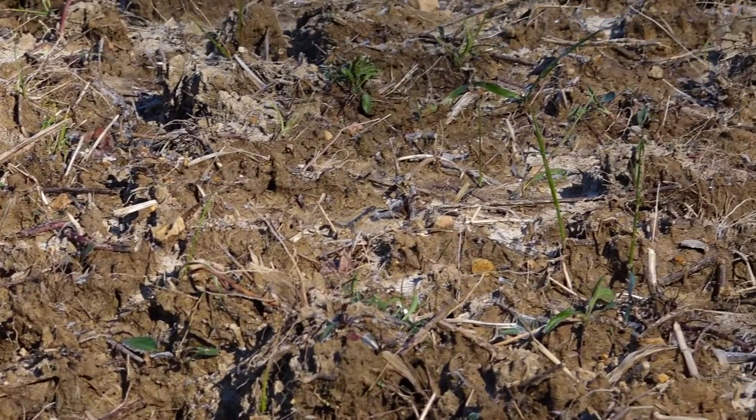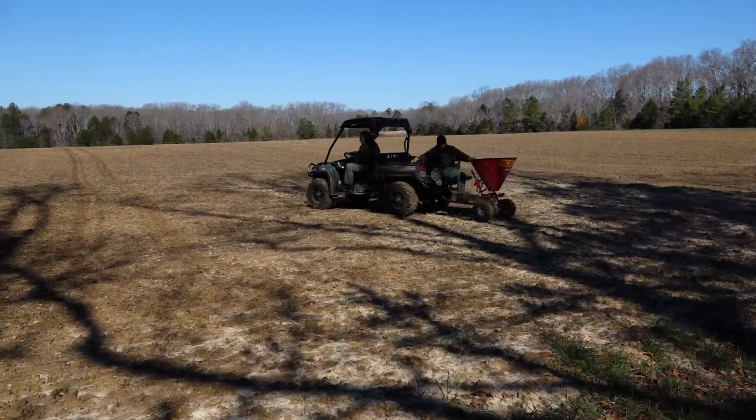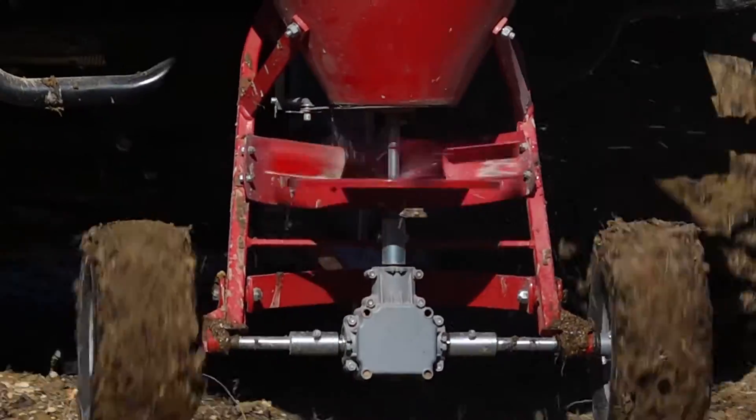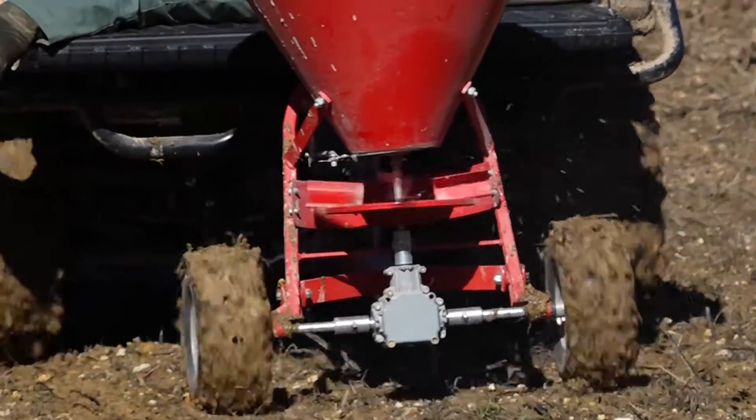The ground was frozen last night and when it starts thawing out, everything kind of spews up and then hopefully it's supposed to rain the next day or two, and it'll put that seed in the ground without putting it too far in the ground.